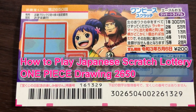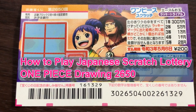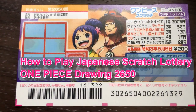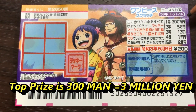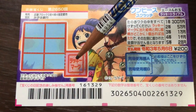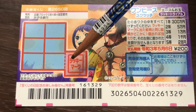Welcome back my lottery friends, it's James in Japan. It is April 22nd 2020, Rewa 2. I just got this ticket today. It's for a new Japanese lottery ticket called One Piece, and it's for drawing two six five zero. A ticket costs 200 yen, and the top prize is sambyaku man. You have six boxes that you need to scratch, plus this red box — it says lucky mark.